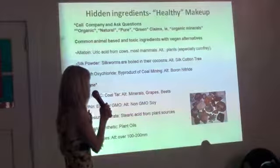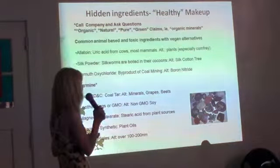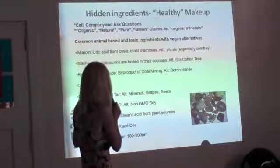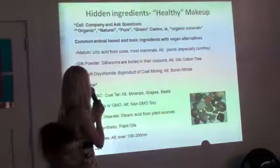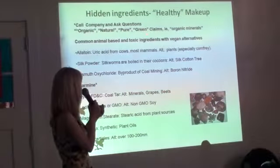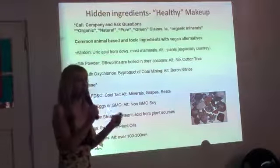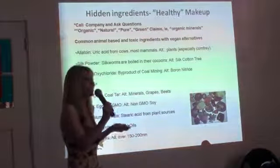Hidden ingredients in healthy makeup — I'm really talking about the minerals. For mineral makeup, people tend to think it's a healthy way to go. But words like 'organic,' 'natural,' 'pure,' 'green' really mean nothing. Call and ask. 'Organic minerals' — there's no such thing as that, and I see it all the time. It really drives me crazy.